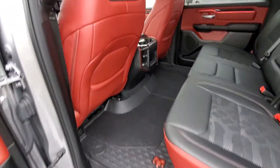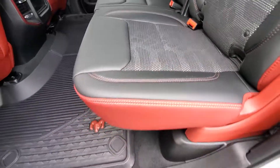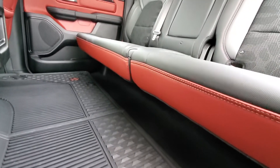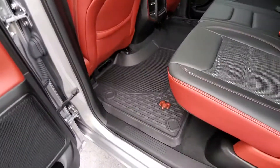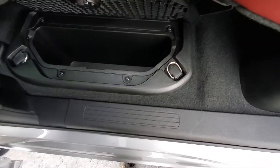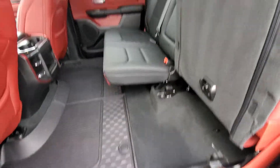Really cool accenting on the inside here — we've got red accenting everywhere, cloth and leather seat combo. Good condition on the back seats, we've got rubber mats back here. We've got the in-floor storage, got two bins, one on either side for you. These seats do fold up in a 60/40 split.